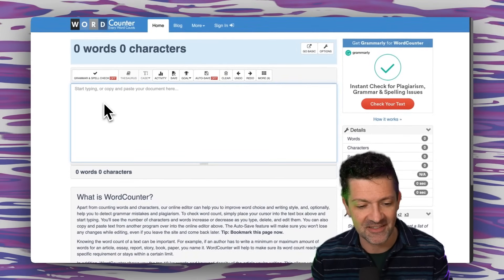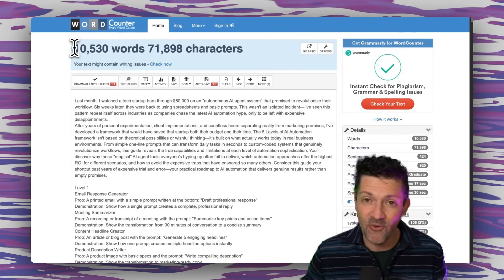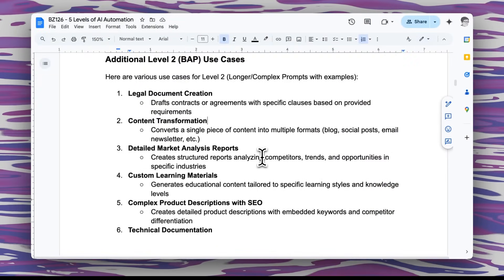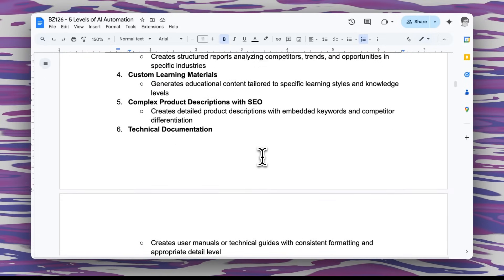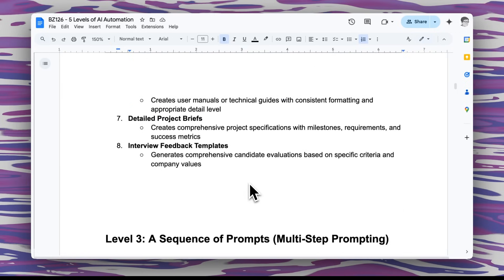That prompt is over 10,000 words. If you really want the AI to follow your tone and voice, this is a great way to do it. These long prompts can be valuable in many other ways as well, especially if you're trying to follow a similar format for legal documentation, market analysis, product descriptions, technical documentation, project briefs, and even throughout the interview process.